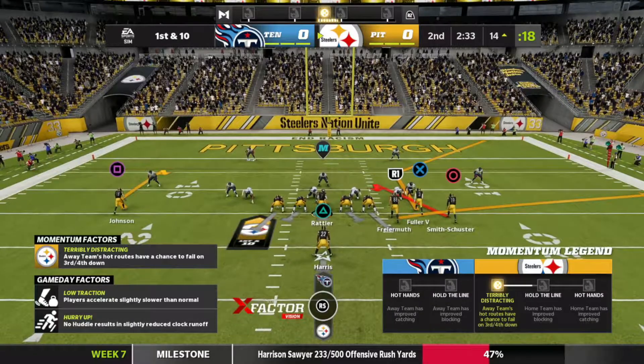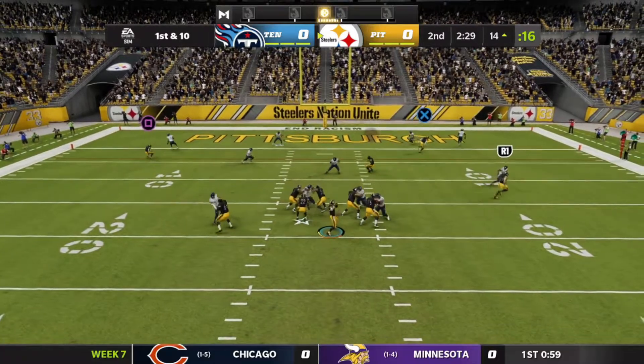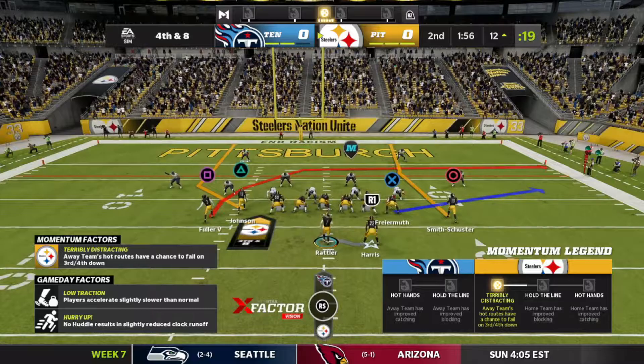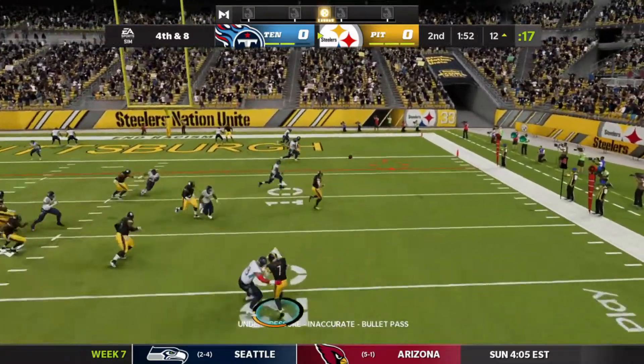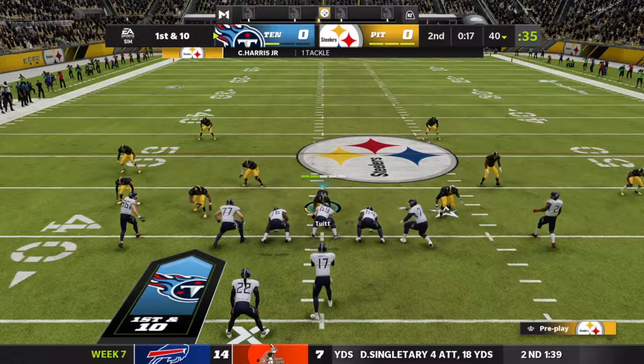First down out of the 14 for the Steelers. Spencer gets the snap, looks to pass, he's gonna scramble, throwing to the right side — it's almost intercepted. Now fourth down and eight, they will go for it, trying for a touchdown. Fake handoff, Spencer looking to pass, he's under pressure and it is overthrown.